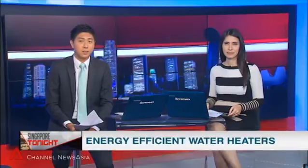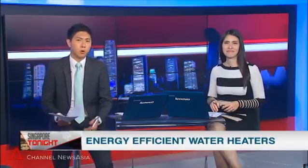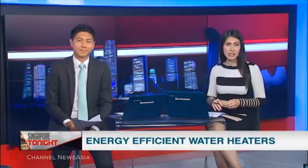Authorities are looking at the feasibility of using a water heating technology that could substantially cut down electricity bills for homeowners. Heat pump water heaters are said to be much more energy efficient compared to conventional electric or gas water heaters. Imelda Saad finds out more.